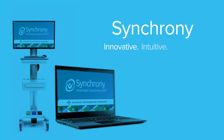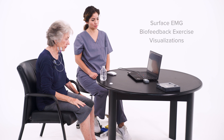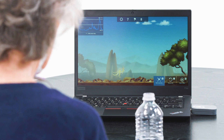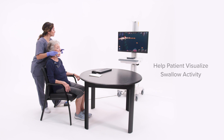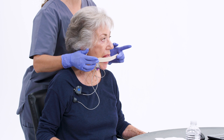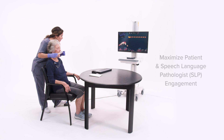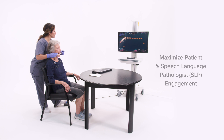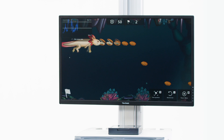Synchrony from Accelerated Care Plus is an interactive SEMG dysphagia treatment system. Synchrony uses virtual reality biofeedback exercise visualization to go well beyond other systems on the market. By helping the patient visualize swallow movements more easily, Synchrony improves motivation and treatment duration and intensity. This empowers the speech language pathologist and patient to simultaneously receive feedback to improve accuracy of muscle movement.